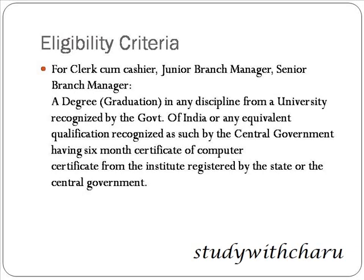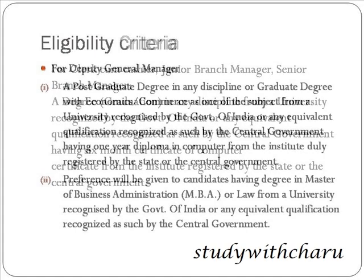Next is the eligibility criteria for Clerk cum Cashier, Junior Branch Manager, and Senior Branch Manager — all three have the same eligibility criteria. That is a graduation degree in any discipline from a university recognized by the Government of India, along with a six-month computer certificate from an institute registered by the state or central government.